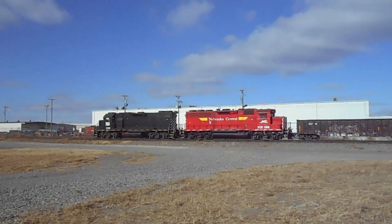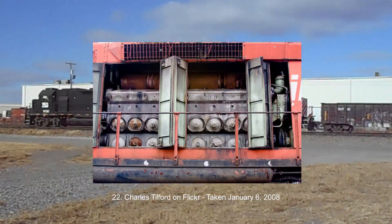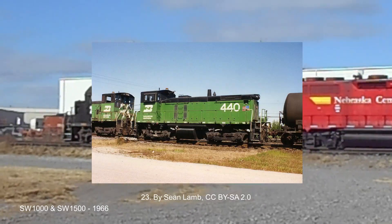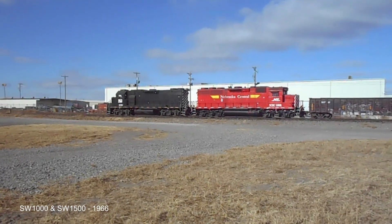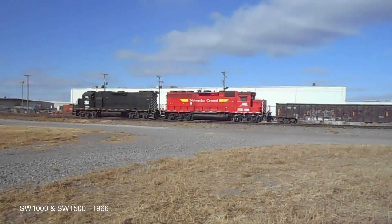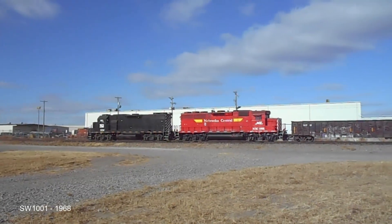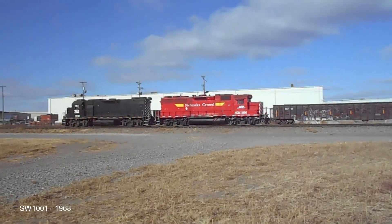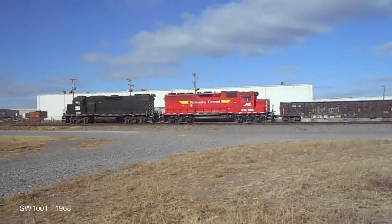1966 was a big year for EMD. They had finally developed the successor to the 567 — the EMD-645. During this time, EMD released a variety of new locomotives, including the SW-1000 and SW-1500. The model number suggests the horsepower rating of these new units. Both are quite a bit taller than the previous SW models, which caused a problem for some industrial operators with areas of small clearance. Two years later, EMD released the SW-1000-1, which lowered the height and walkways of the 1000 by sticking the design on the underframe of an SW-1200. Some modifications had to be made because the 645 was a bit bigger than the 567.